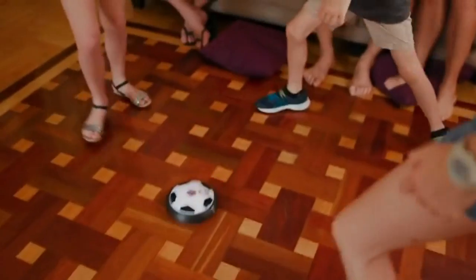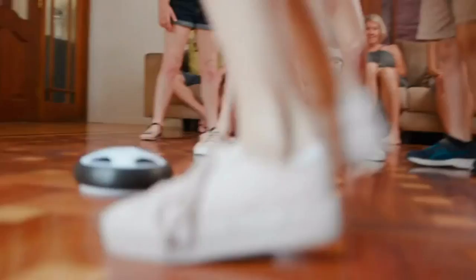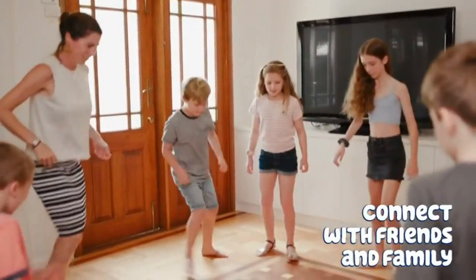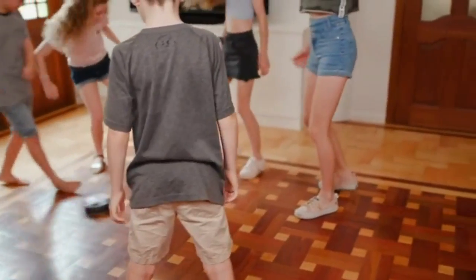Perfect holiday present — the MVP of soccer gifts for boys and girls everywhere, this smart soccer ball is the ultimate Christmas gift for any sporty students or football fans to get playing this season.